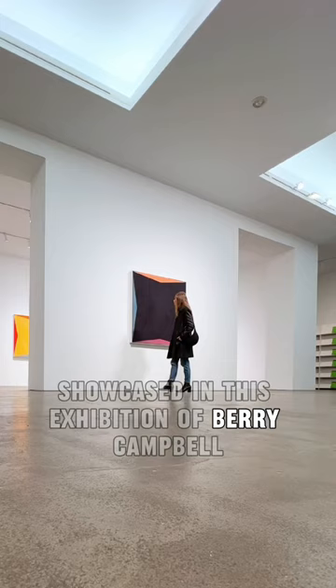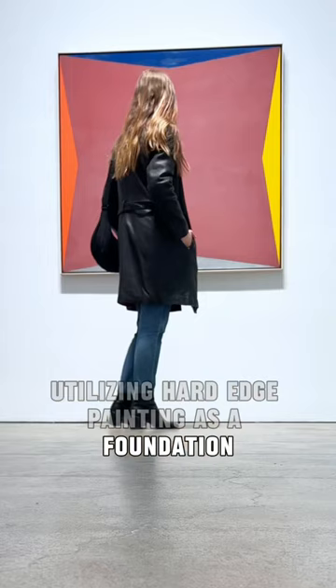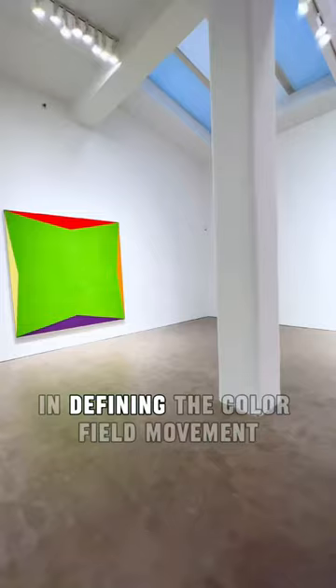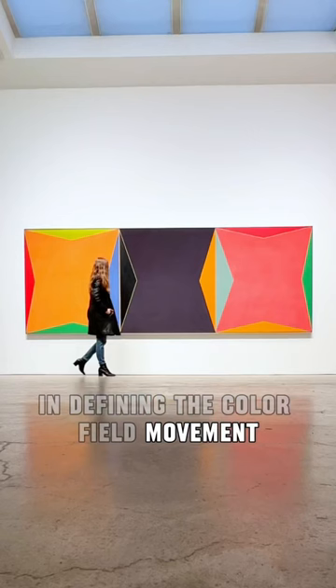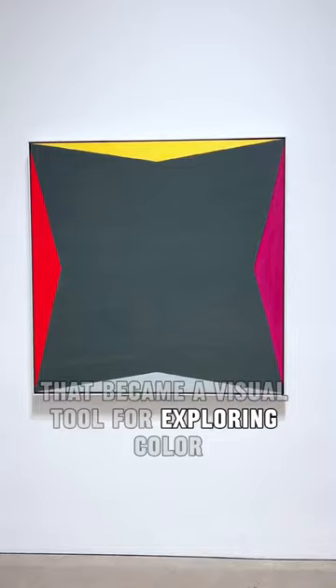Zox's Gemini series, showcased in this exhibition at Barry Campbell, reflects his mastery in utilizing hard-edged painting as a foundation. Alongside Frank Stella and Kenneth Noland, Zox played a central role in defining the color field movement, with his Gemini series showcasing a recurring motif — a flattened, four-pointed star that became a visual tool for exploring color relationships and tensions.